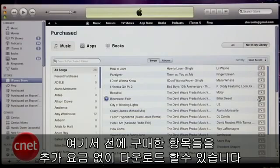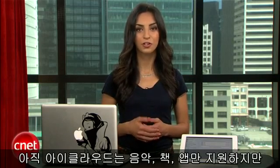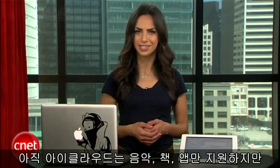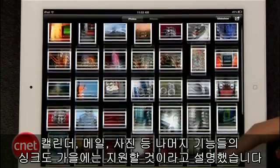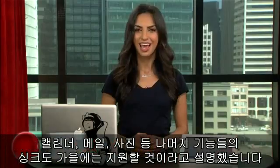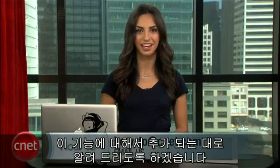In this screen, you can download previously purchased items at no extra cost. For now, iCloud only supports music, books, and apps. But Steve Jobs explained that the rest of the features like calendar, mail, and photo syncing will come in the fall. And we'll get you caught up with those features when they arrive.